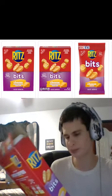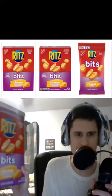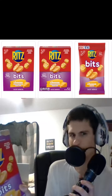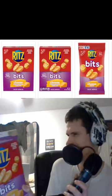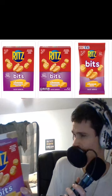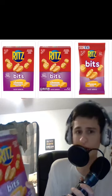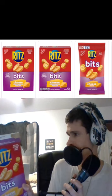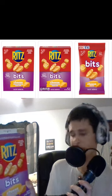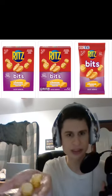It's very chewy and very addicting. This is an 8.8-ounce package with nine servings per container — 13 sandwiches per serving at 29 grams, 150 calories per serving, and two grams of protein. Have you tried this before? Let me know in the comments. Let's finish the Ritz Bits!